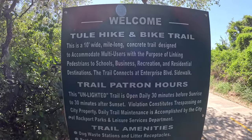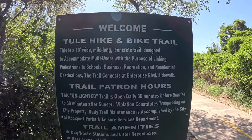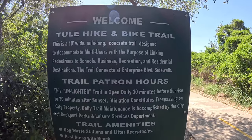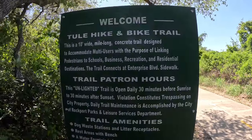The information says this is a 10-foot wide, mile-long concrete trail designed to accommodate multi-users with the purpose of linking pedestrians to schools, businesses, recreation, and residential destinations. The sign at the beginning said this is part of a system that will allow people to leave the city and get back to nature. They have a kayak ramp here to get into the little creek and all that kind of stuff. So this is what we need so we can go from this to climbing mountains in Yellowstone.